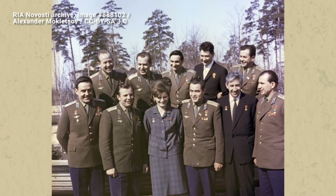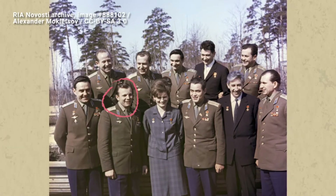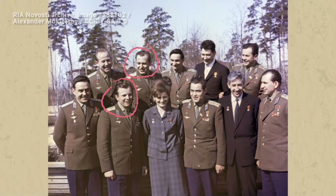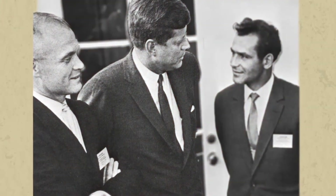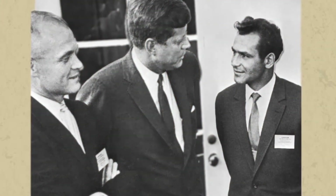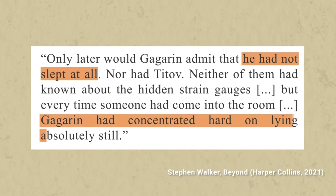The selection was made just days before the launch, with Yuri Gagarin as the top choice and German Titov as the second. The night before the launch, Gagarin and Titov slept on mattresses with strain gauges that would measure how restful their sleep was. Only later would Gagarin admit that he had not slept at all, nor had Titov. Neither of them had known about the hidden strain gauges, but every time someone had come into the room, Gagarin had concentrated hard on lying absolutely still.